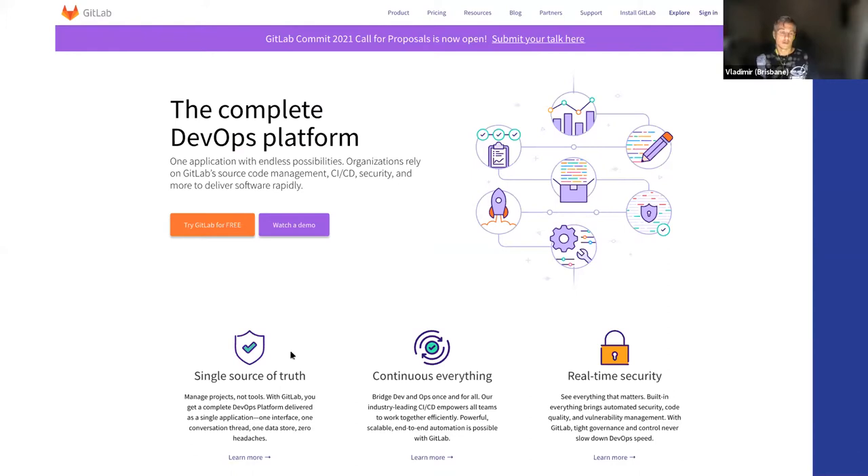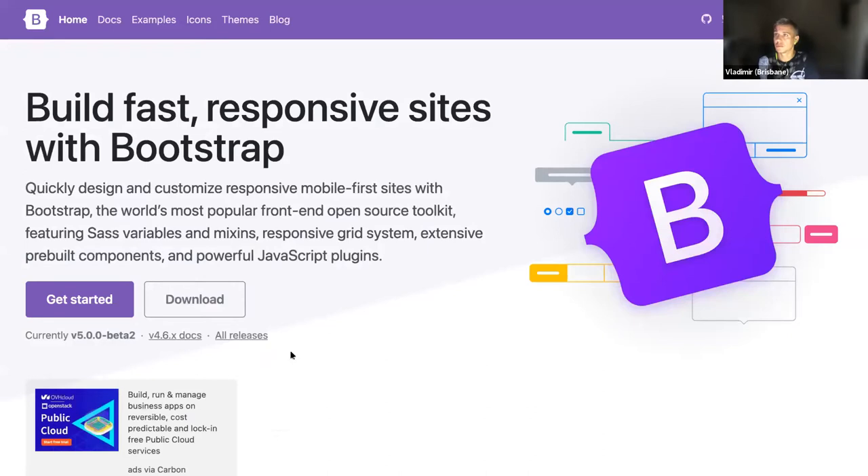GitLab has been great for us as a small business to actually build the company and do all sorts of support — from ticketing systems to Zendesk-type things, to software development and communicating with clients. I'm actually a GitLab Hero and I do training for GitLab from time to time, usually free. I also help contribute to the code. The second project we support is Bootstrap.